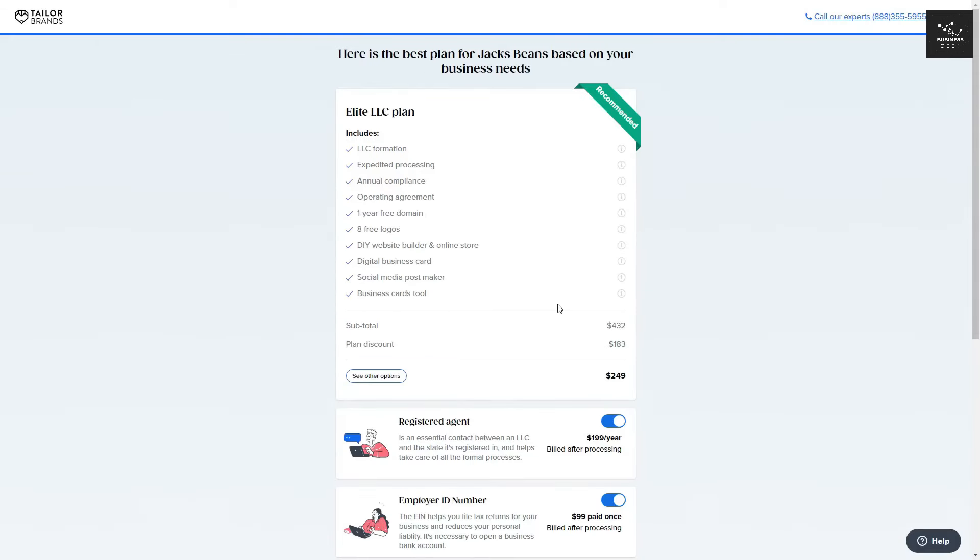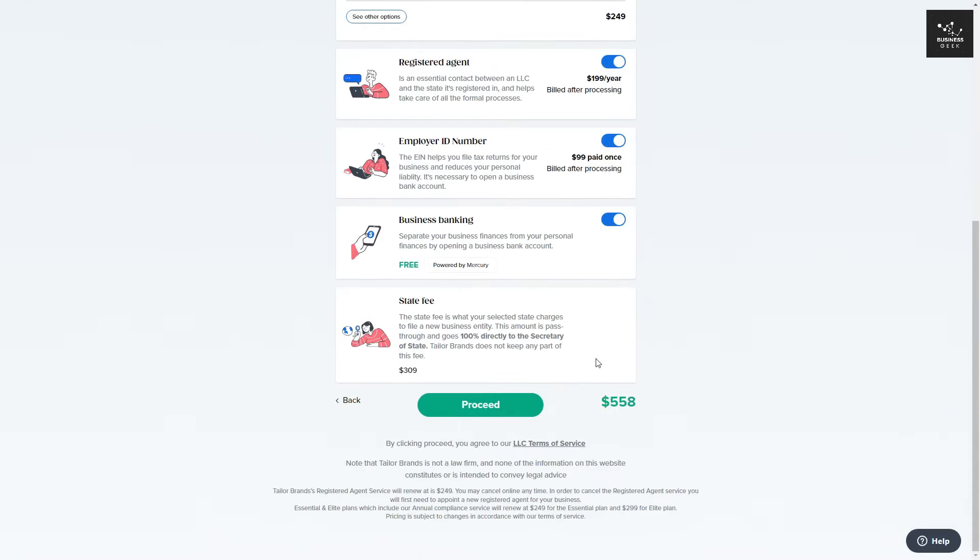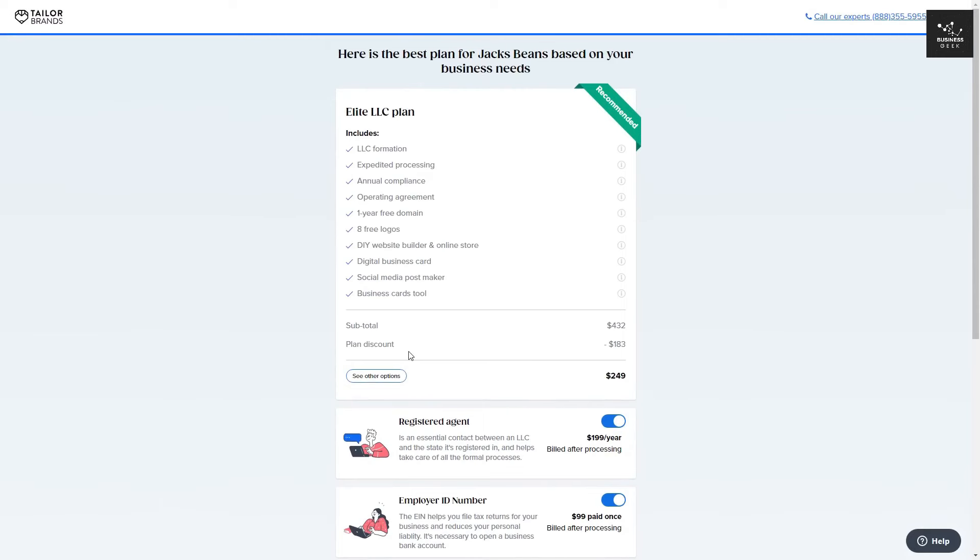Based on what you've selected throughout the survey, Tailor Brands will offer you a plan. Taylor Brands has offered the Elite LLC plan. If you scroll down, you can also check or uncheck a registered agent, an EIN, and a free business banking account. Keep in mind that with any plan you choose, there will be a state fee, which differs depending on your state. If you're happy with what you're offered, click Proceed. I'll now show you the other plans. The Lite option comes at $0 plus the state fee and includes LLC formation processed in up to 14 business days.